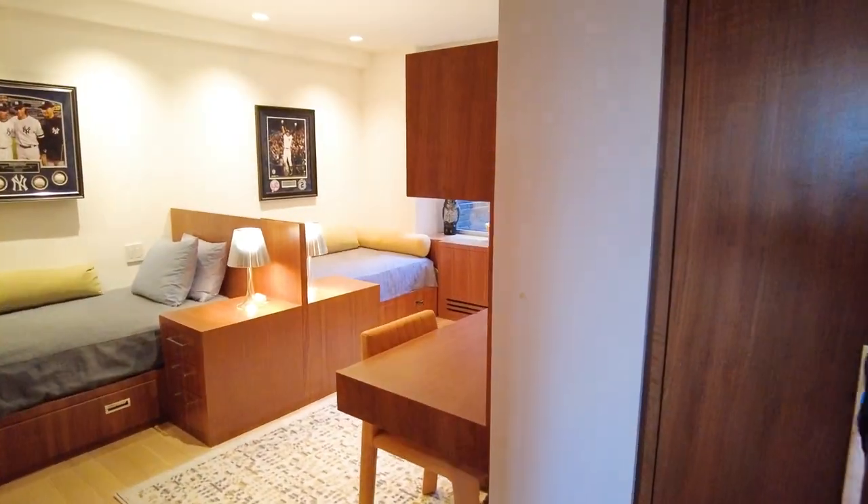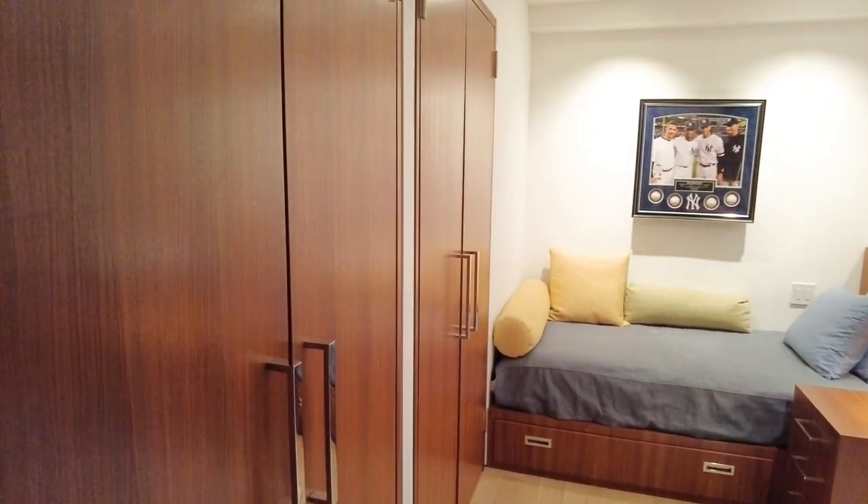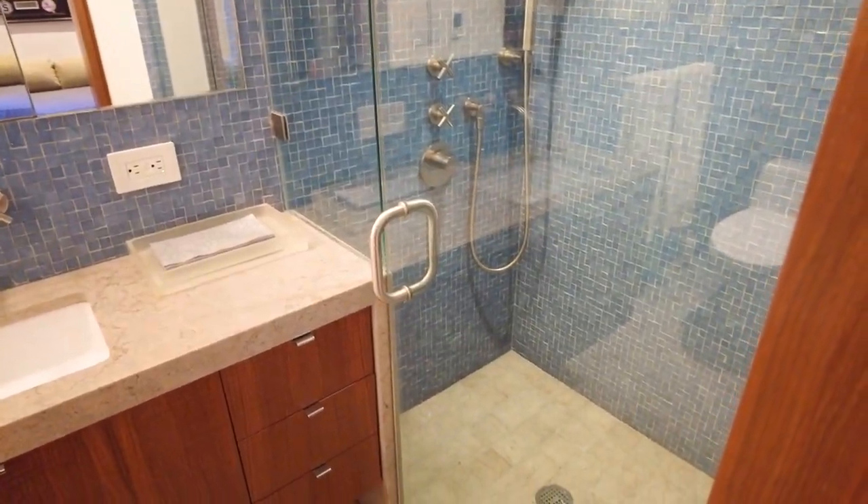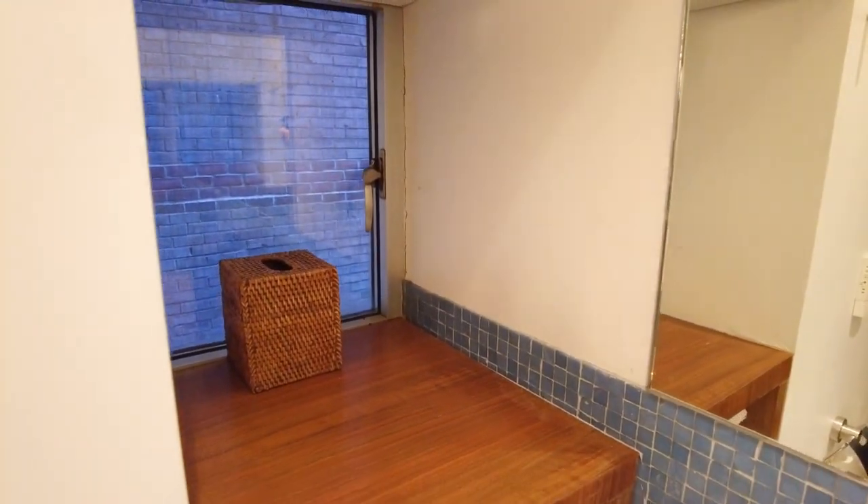Let's check out this bedroom — wonderful closet space throughout. This is an ensuite bathroom with a shower, and it also has a window. It's really nice.